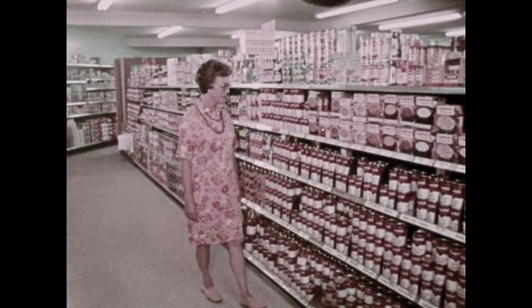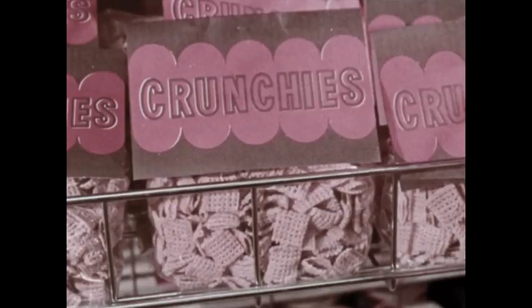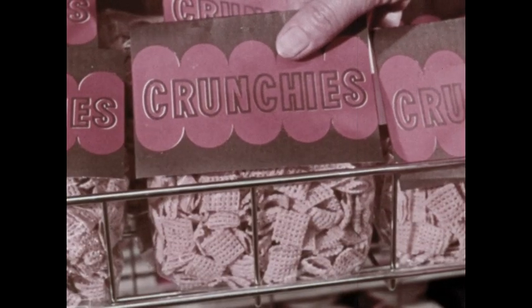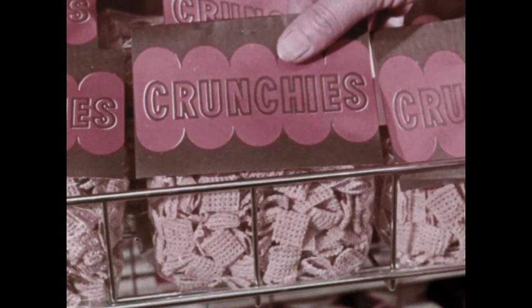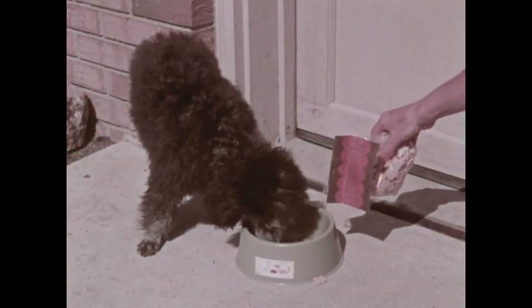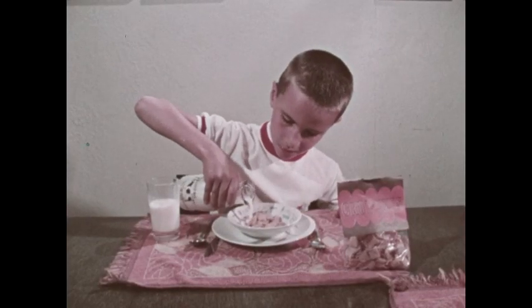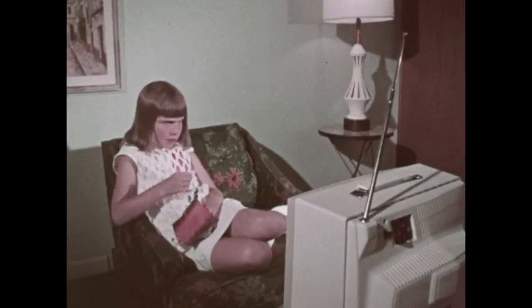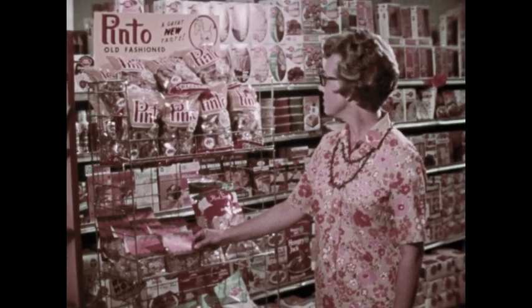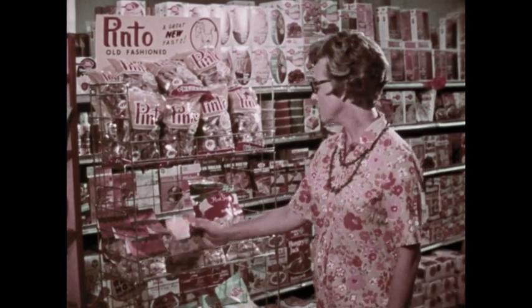To show another use of grouping, suppose a customer comes across something new — some tiny biscuits called crunchies. What are crunchies? Dog biscuits? Cat food? A breakfast cereal? Something for a snack? Seeing that crunchies are grouped near pretzels, we can be pretty sure that they are something for a snack.